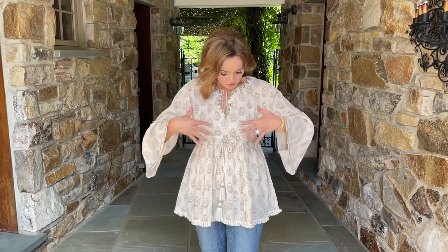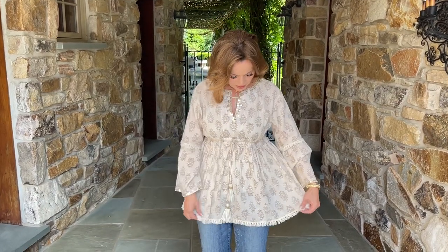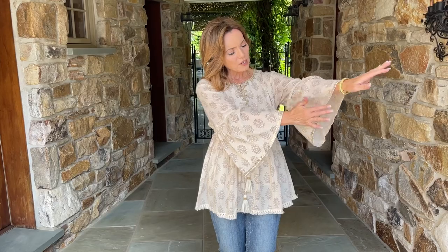You can use it as a swimsuit cover-up, with shorts, pants, or jeans — you get the idea. It's a beautiful ivory with a drawstring waistline so you can wear it straight down or cinched in. I love the sparkle, the length, the little tassels around the bottom, and the straight sleeve with sparkle all the way around. It's a gorgeous top.